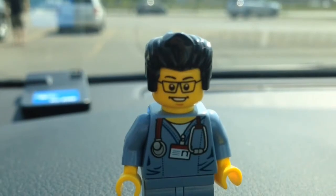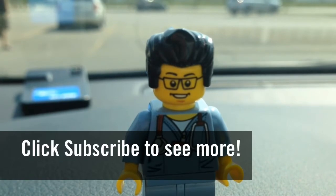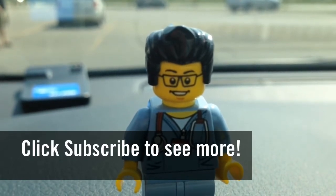So this concludes another Lego hunt for today. This is the Brick Adjuster signing off. Thanks for watching and we will see you guys in another video. Bye!